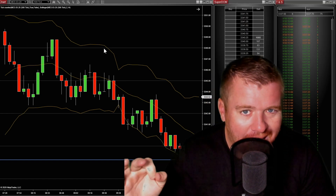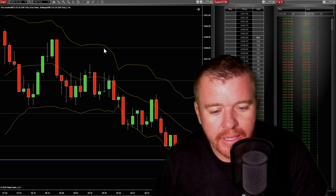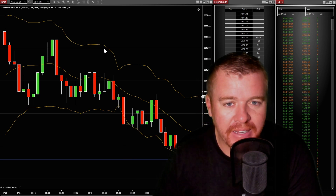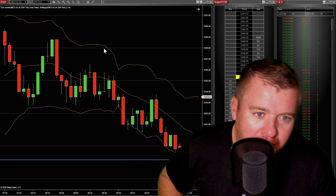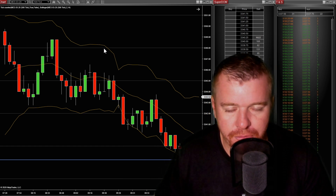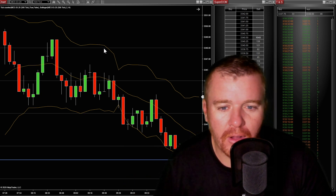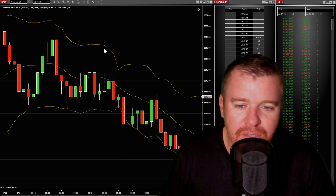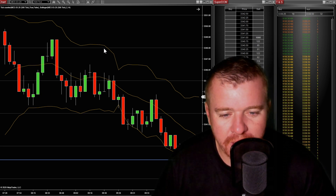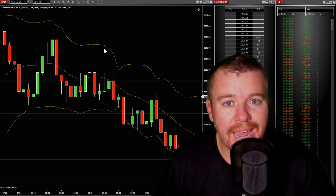All right, so this morning I'm gonna show you guys a trade here — a real-time live trade on the micro e-minis. You're gonna see it go down, talk about my entry, my exit, and the entire thought process throughout the trade: what I'm thinking, what I'm doing, what I'm looking for — all of that right here on the number one day trading channel, so make sure you stay tuned.